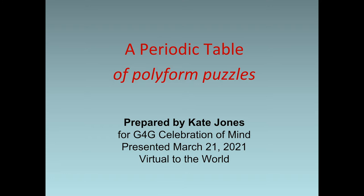Greetings, puzzle lovers and fans of Martin Gardner. I'm Kate Jones. I've been designing and making puzzles and tilings for 41 years, inspired by Martin's writings about pentominoes. My specialty is a category known as polyform puzzles. It gives me great pleasure to tell you more about them in this presentation for the G4G Celebration of Mind. This talk was originally prepared for 2020, and I'm delivering it on the first day of spring 2021. I call it a periodic table of polyform puzzles, and just for the fun of it, it's written in rhyme.